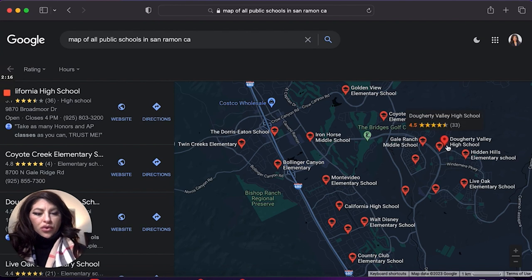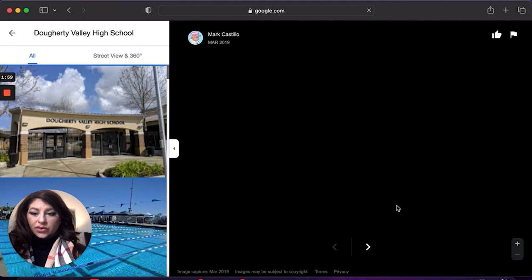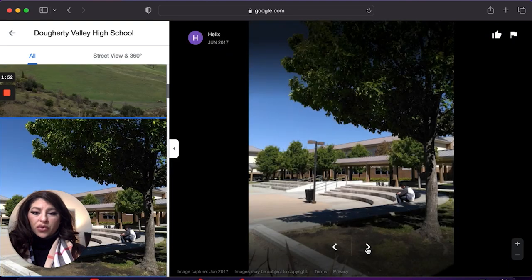Moving up into the high school area — most likely, if you are in Gale Ranch or Windermere, your children will be going to Doherty Valley High School. Doherty Valley High School is a 10 out of 10. This is a gorgeous school. Our high schools here in San Ramon are fabulous — they have gorgeous views, a huge amphitheater, and it's a really nice, clean looking school.